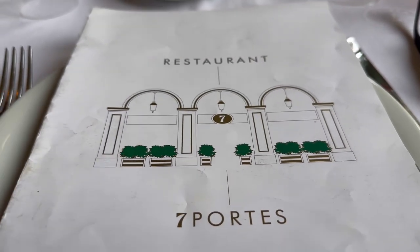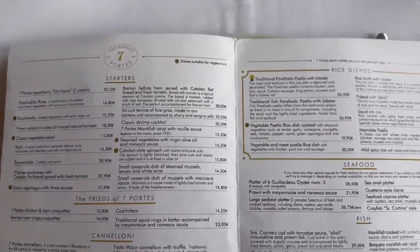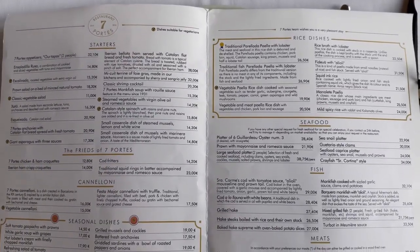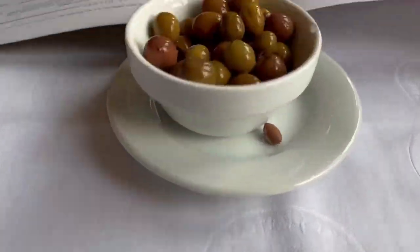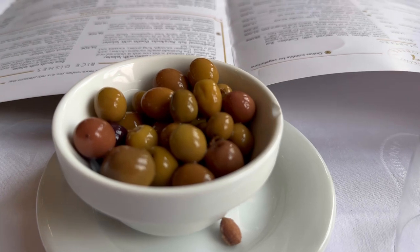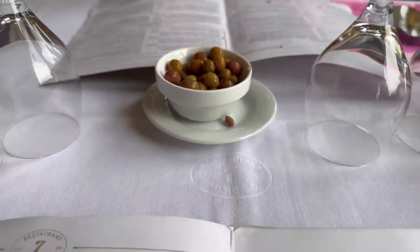Welcome to Seven Portes — let's go over the menu. Go ahead and pause if you see anything you like. We've gone with the Arbaquina olives, which were on the house.